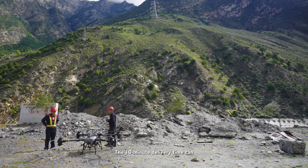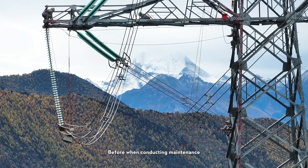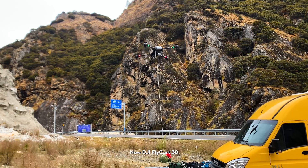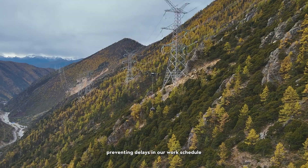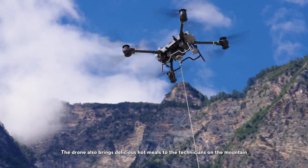The 10-minute delivery time can streamline the technicians' response in case of emergency. Before, when conducting maintenance, sometimes the supplies were damaged or some parts were missing, interrupting our work for the day. Now the DJI FlyCart 30 can quickly send the supplies we need to the worksite, preventing delays in our work schedule.